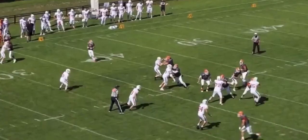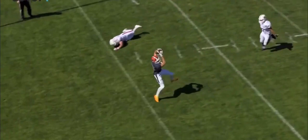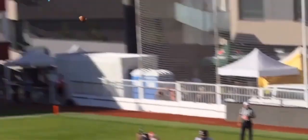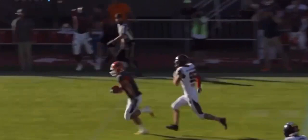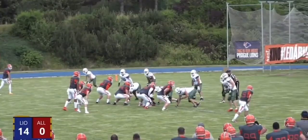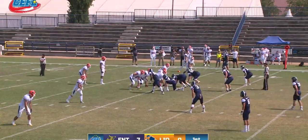Speaking of efficiency, he has also limited his interceptions, decreasing every year that he has been professional. The routes I particularly like in his offensive arsenal are his outside fade, inside post, goal line fade, and slant. He shows nice touch on the outside fades on either the strong side or the weak side, being able to open his body or throw the ball across his body to pretty good accuracy over the top.